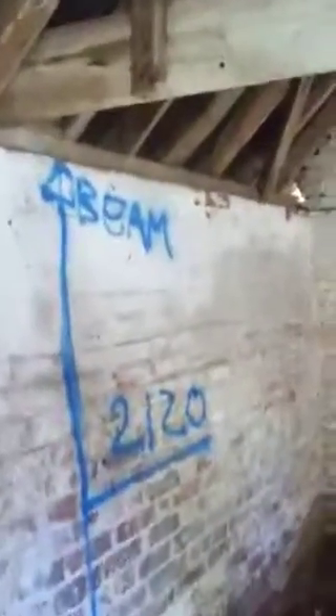The stud wall is going to go there, and then the internal window is going to go basically here, which will look directly over the pond.